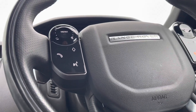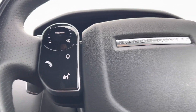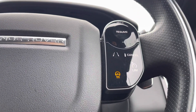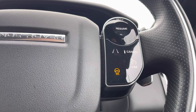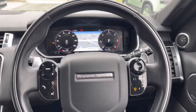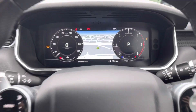Your steering wheel offers features such as your phone book, voice recognition system, lane assist, speed limiter, or even a heated steering wheel — perfect for winter mornings. It's finished off beautifully with chrome Range Rover badging.